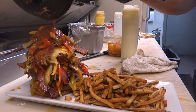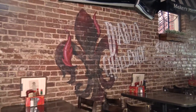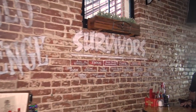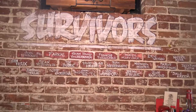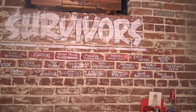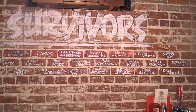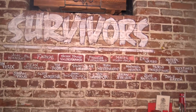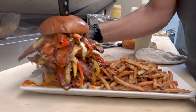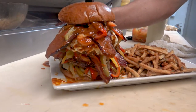We've had people actually win this contest before. When we first started it, you had to eat the burger and the fries, but the main challenge is the heat, so we pulled the fries off. We've probably had 150 people try it — 20 survivors. You get yourself a nice t-shirt that says you survived the Diablo challenge, and we obviously pay for the food. You have one hour to finish the burger.